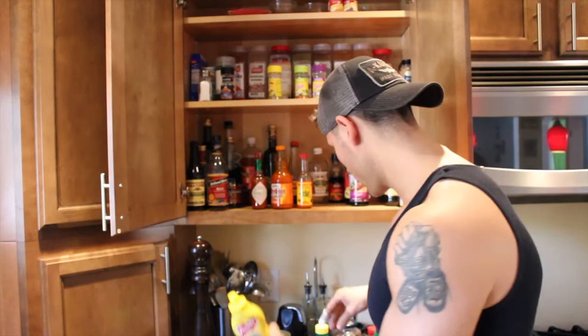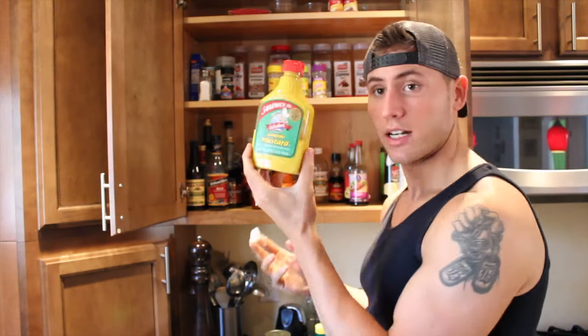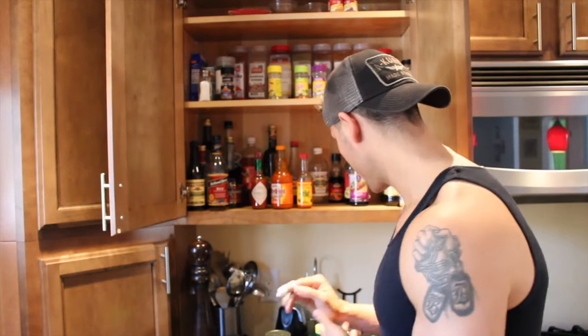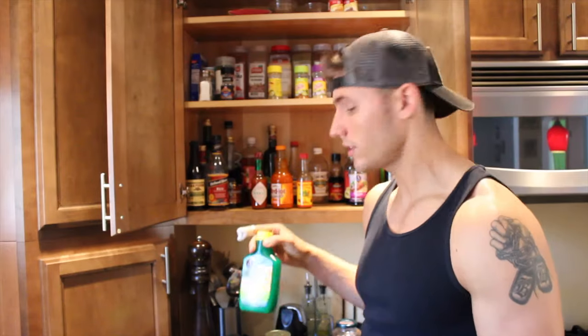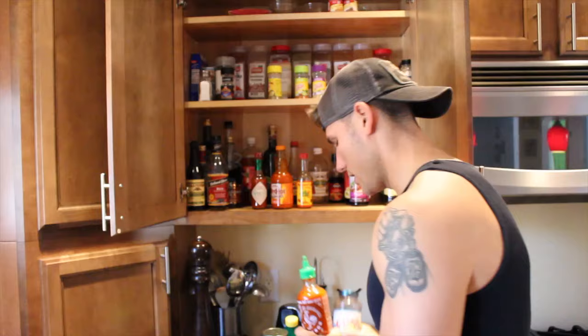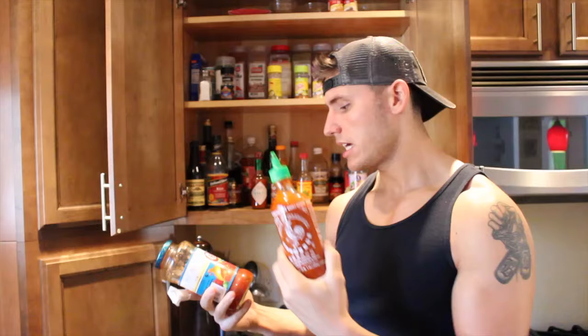Then you have your other basics that pretty much everyone has but forgets to use in marinades: regular yellow mustard, Dijon, jalapeño mustard, wasabi mustard, and I had a chipotle mustard but ran out. Lemon juice and lime juice are simple but great. Sriracha — which is a pretty hot chili sauce — and regular salsa are really good as well, especially on eggs.